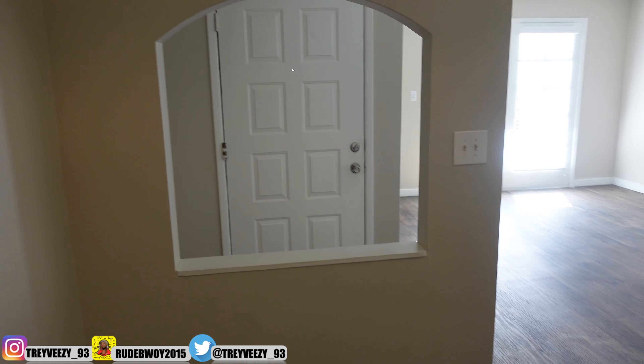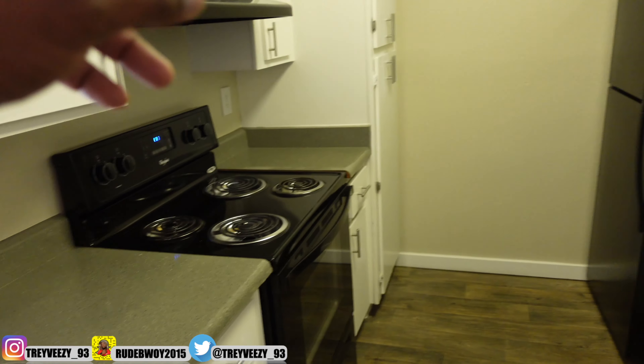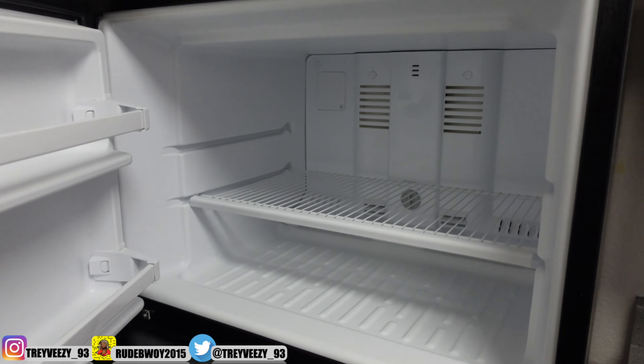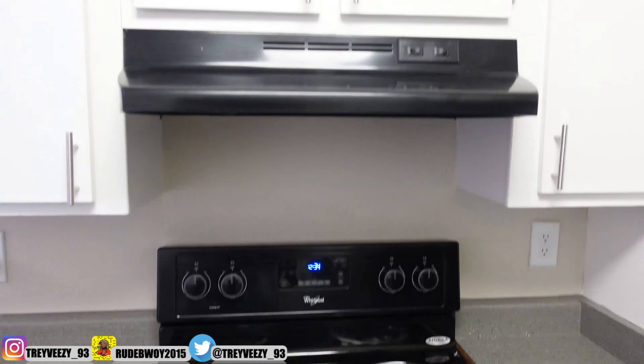First I'm showing you guys the walkway right here and the kitchen right here. I'm going to put a nice little table in the walkway area. Alright, the kitchen is pretty big — you got this little open window right here, I've never seen that before. You got new countertops, new stove, new refrigerator, new sink, and a dishwasher. I don't have any food yet, but this is the kitchen.